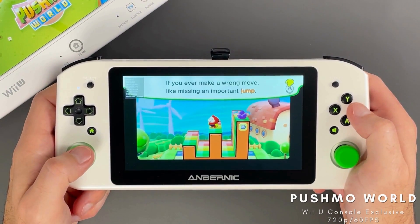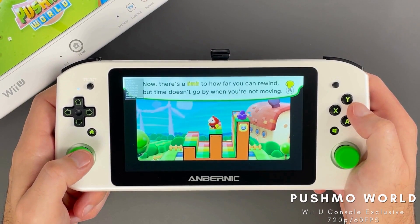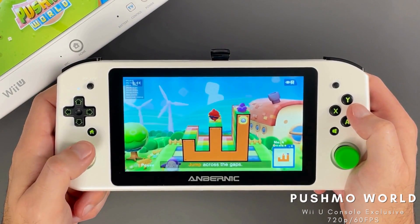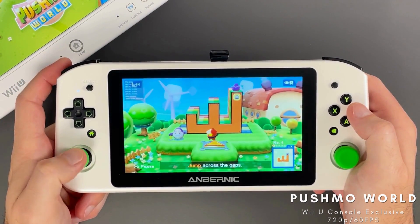It's exclusive to the Wii U, and none of the games in the series have seen a release on the Switch. There is a sequel that was also released on the 3DS. This one is a very fun and relaxing puzzle-style game and is always a joy to play.